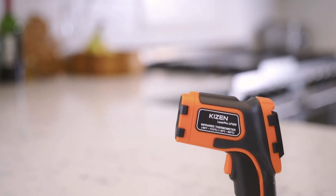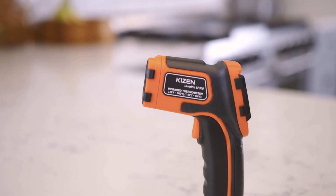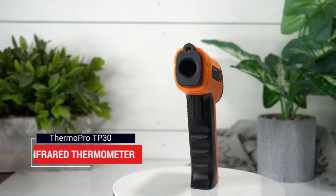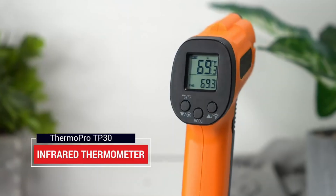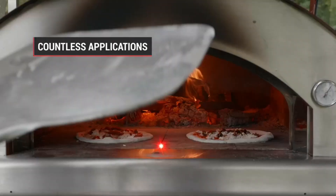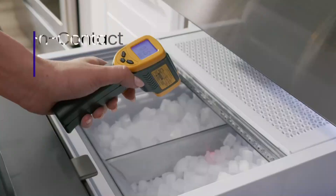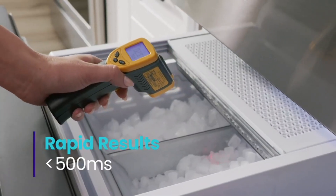Using traditional thermometers to measure temperatures, especially for children or the elderly, can often be slow and cumbersome. Fortunately, infrared thermometers can quickly capture temperature readings without any physical contact with the person. But the only problem you'll face while purchasing infrared thermometers is which one to pick?